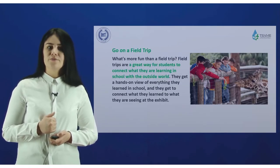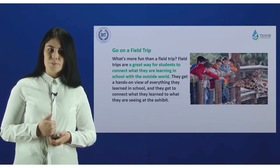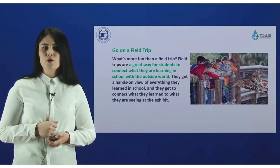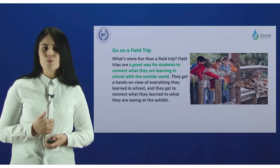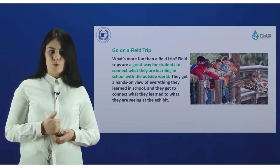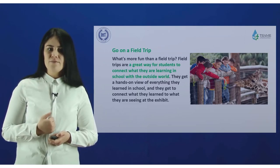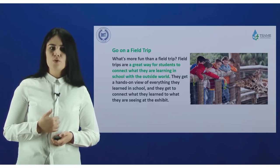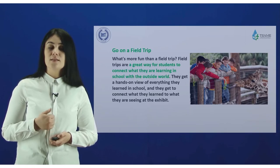Go on a field trip. Field trips are a great way for students to connect their learning in school with the outside world. They get a hands-on view of everything they learned in school and get to connect what they have learned to what they are seeing in exhibitions.